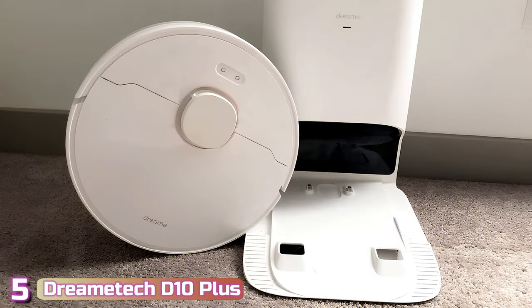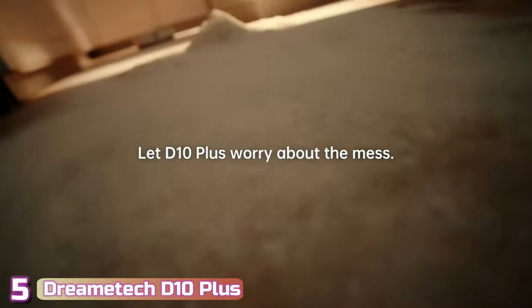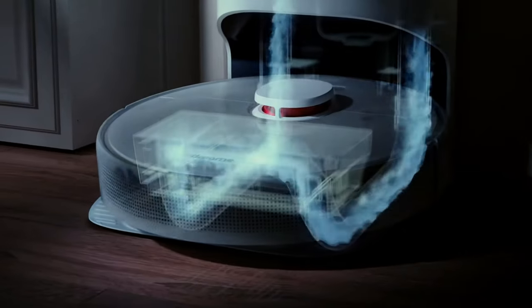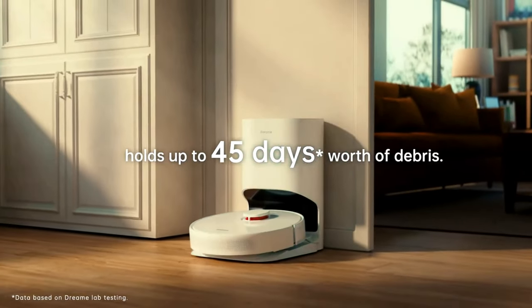Starting our list with number 5, we've got the DreamTek D10 Plus. The DreamTek D10 Plus 2-in-1 Robot Vacuum is an efficient workhorse of a robot vacuum that also has a mopping module for hard floor cleaning. There is also an efficient auto-empty station that will empty its onboard dustbin into a larger bag that will only need to be emptied every 30 days at a time.